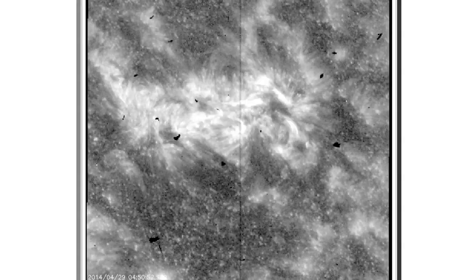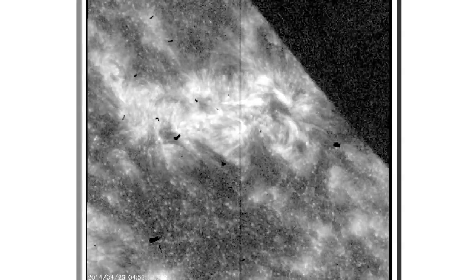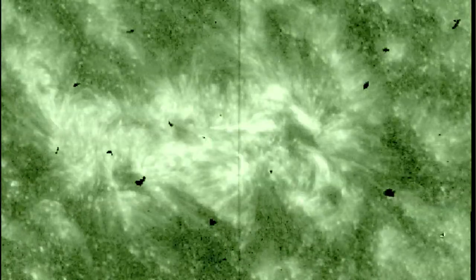We also got a terrific shot of a departing active region in 1330 angstroms. Of course, IRIS is most useful for things other than eclipse watching, but as this is a first, it's noteworthy.